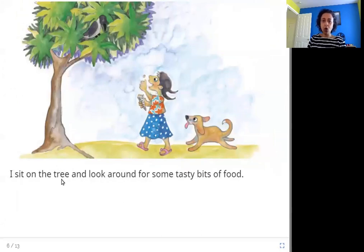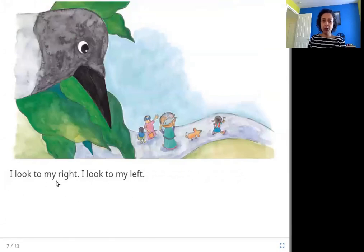I sit on the tree and look around for some tasty bits of food. In this picture you can see this girl is eating peanuts, and this crow is sitting on the tree watching — can it steal some peanuts? I look to my right, I look to my left. Crows usually like to eat food that people have left behind — they eat anything. They look here and there to see if somebody has left food open, things like fish or biscuits.